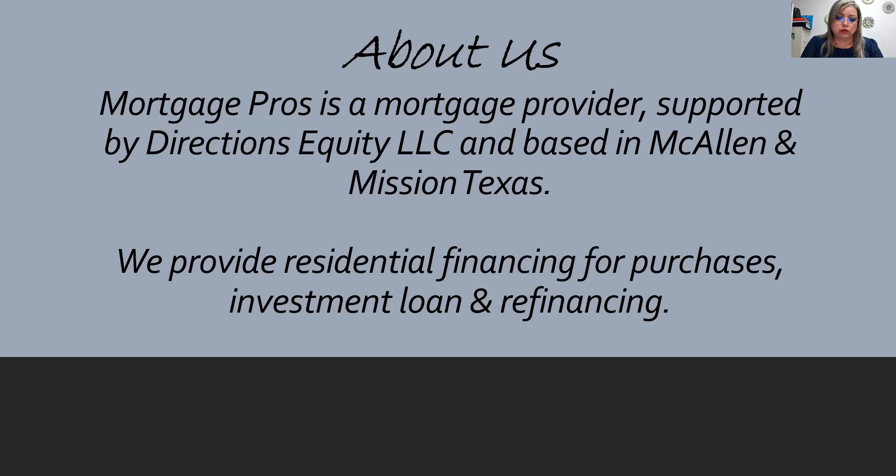We provide residential financing for purchases, investment loans, and we also specialize in refinancing loans for customers. Customers can see loan officers in McAllen or Mission and we can make arrangements for them to attend either location.